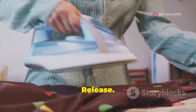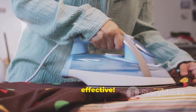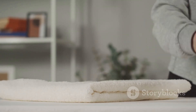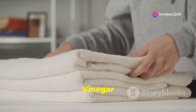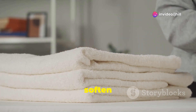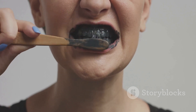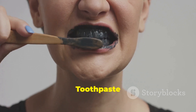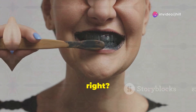DIY wrinkle release: mix water, fabric softener, and vinegar in a spray bottle — simple and effective. Keep your towels fresh naturally — vinegar and baking soda banish odors and soften towels. Did you know toothpaste can polish silver? Non-gel toothpaste cleans and polishes beautifully.